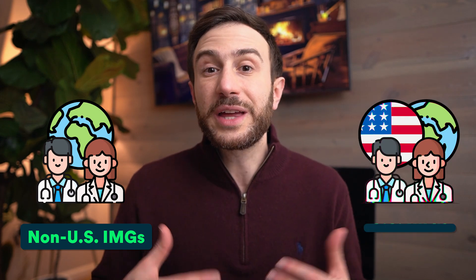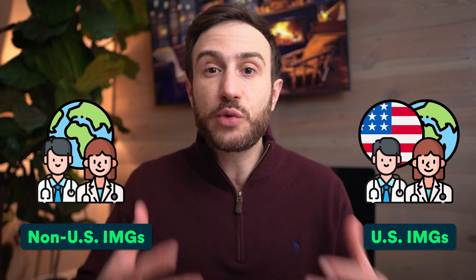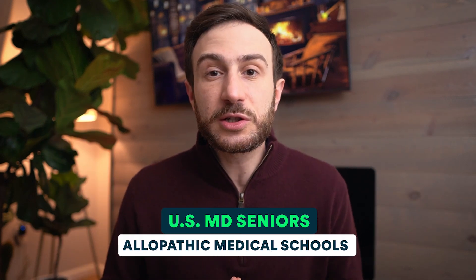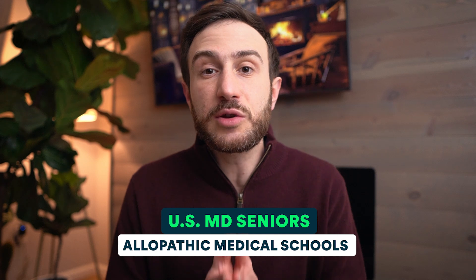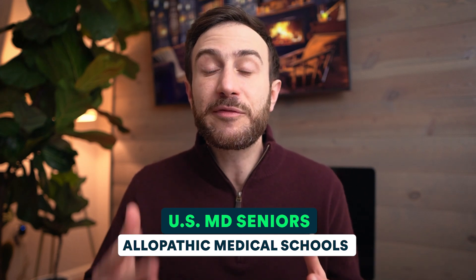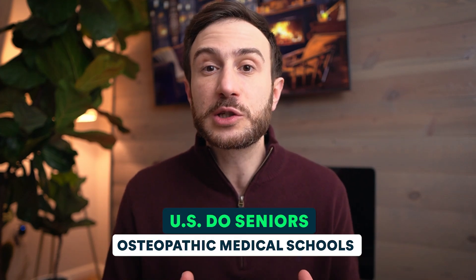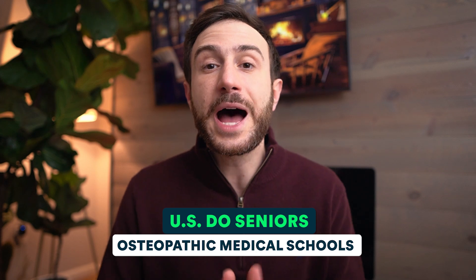The term 'non-US IMG' refers to IMGs who are non-US citizens — international medical graduates who are non-US citizens. 'US IMGs' refers to IMGs who are US citizens. 'US MD seniors' refers to medical students in the United States in allopathic medical schools who usually apply in the fourth year and match in March of that same year. 'US DO seniors' are also US medical students but they are in osteopathic, not allopathic, medical schools.